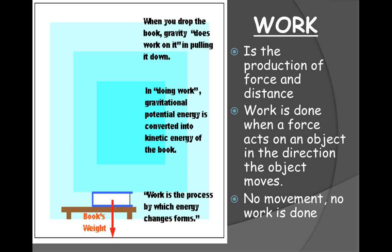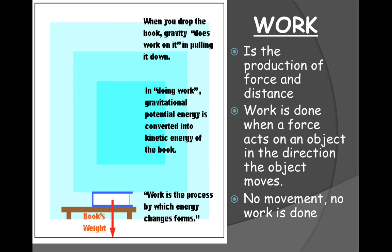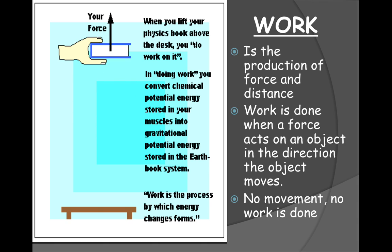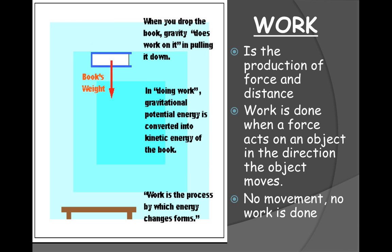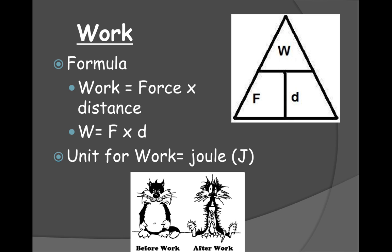For instance, if I pick up a book bag, work is done. But if that book bag is sitting on my back like a backpack and I walk the halls, then work is not being done — it's just going with me. If I push on a wall and that wall doesn't move, then no work is actually done. It feels like you're doing work, but if the object does not move, then no work is actually done.